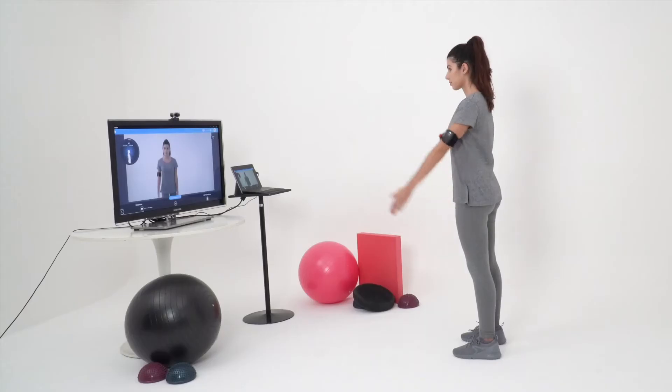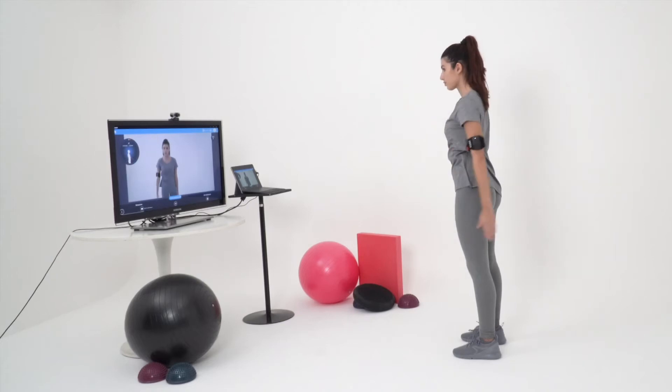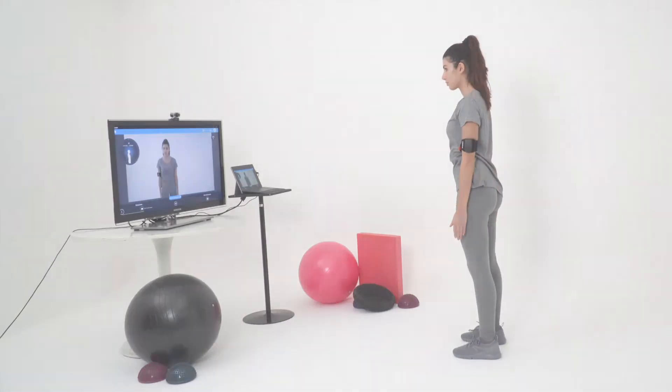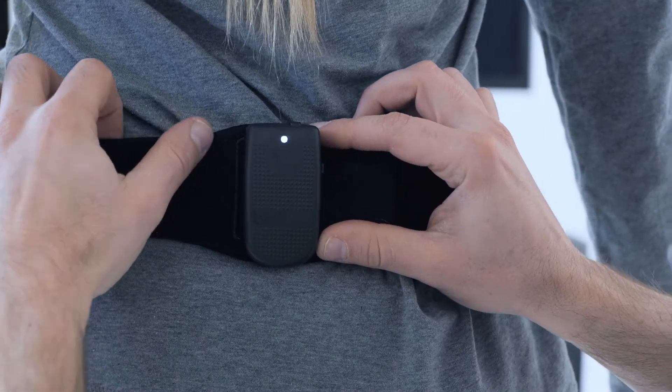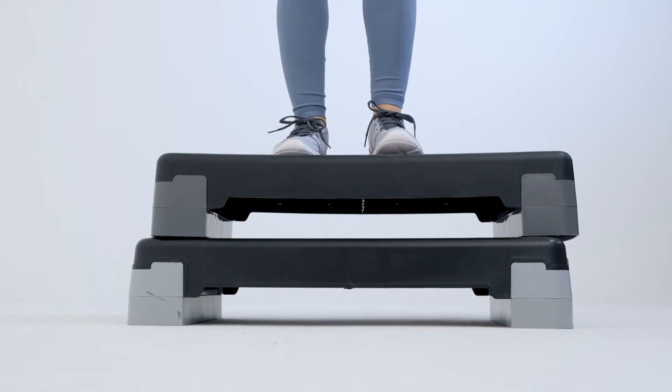Introducing Biobit, a unique all-in-one solution which provides accurate clinical and functional evaluations with instant reports to allow objective monitoring of patient progress. Biobit is the result of more than 30 years of motion analysis research and development, a true game changer in gait and motion measurement for all healthcare professionals.